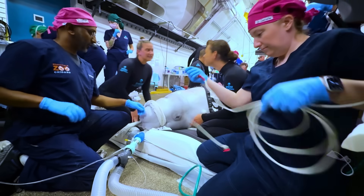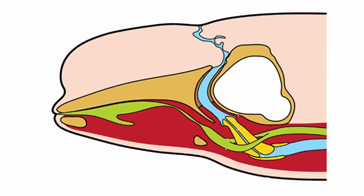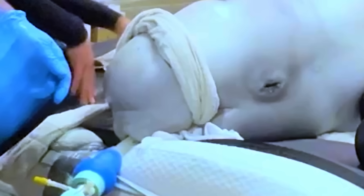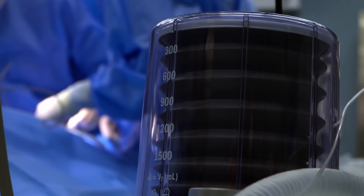The breakthrough that allowed veterinarians to intubate whales and dolphins is that they learned how to manually shift the goose beak into the position that connects the mouth to the respiratory tract. This allows them to put the intubation tube down through the mouth via the goose beak structure and breathe for the whale like a normal intubation.